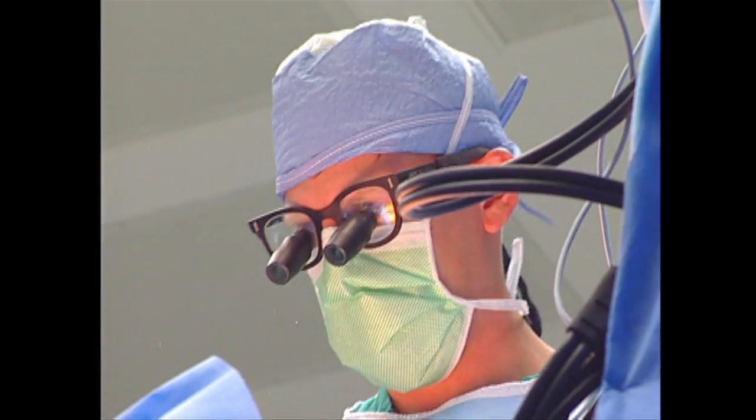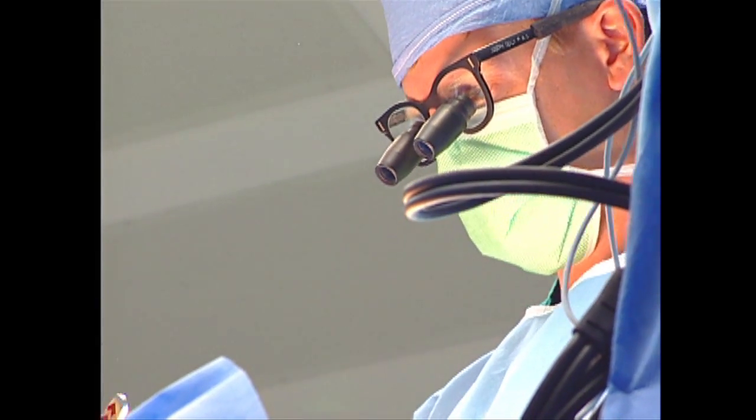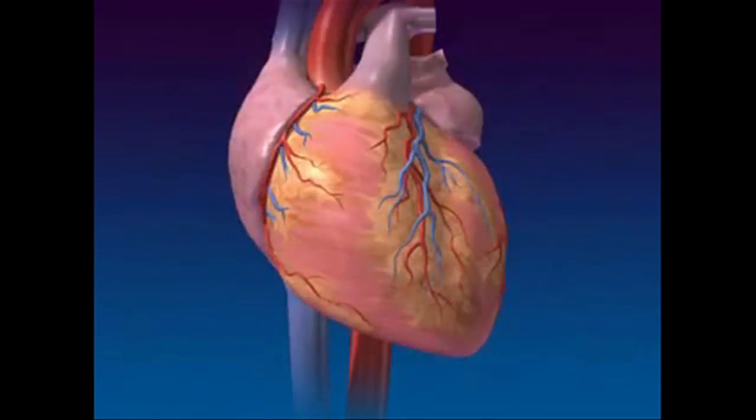Dr. Tashner says this is when cardioversion may be necessary. Essentially what cardioversion is — there is an electrical cardioversion where we actually bring the patients over to the hospital and apply electricity to the heart to basically reset the pacemaker cells of the heart. There is also a chemical cardioversion where we use certain medications to restore normal sinus rhythm.